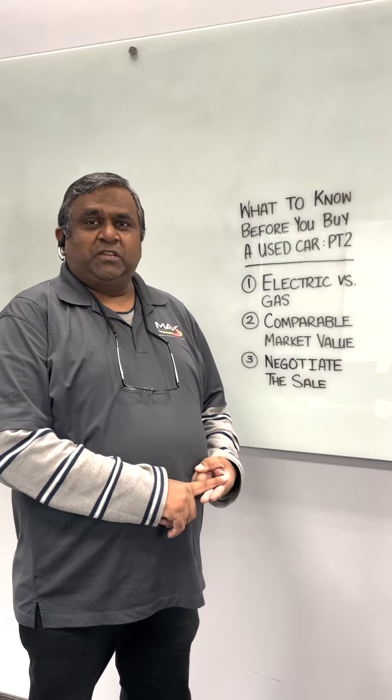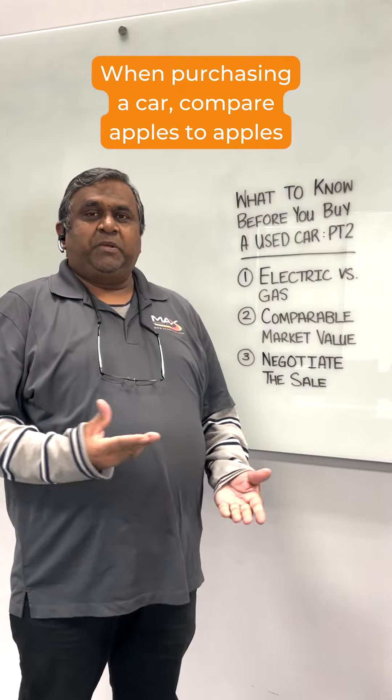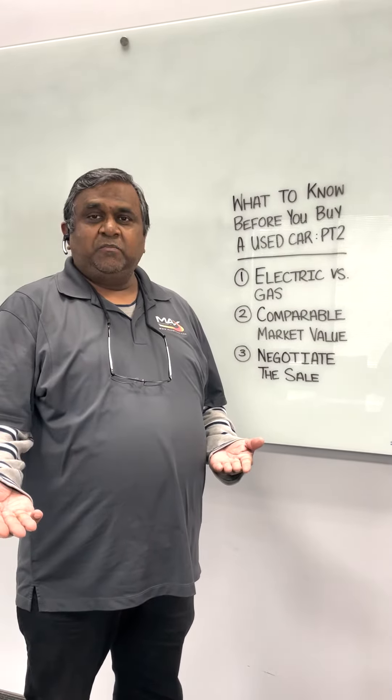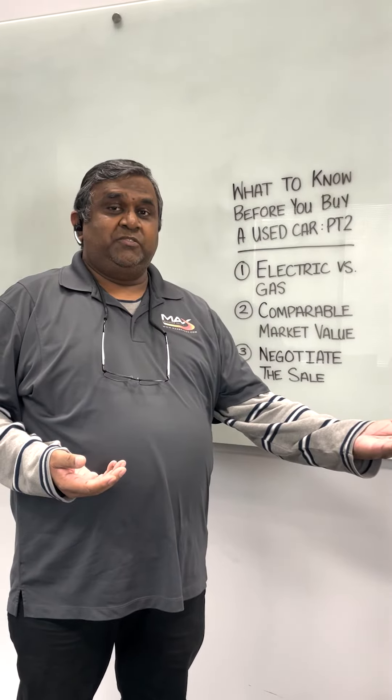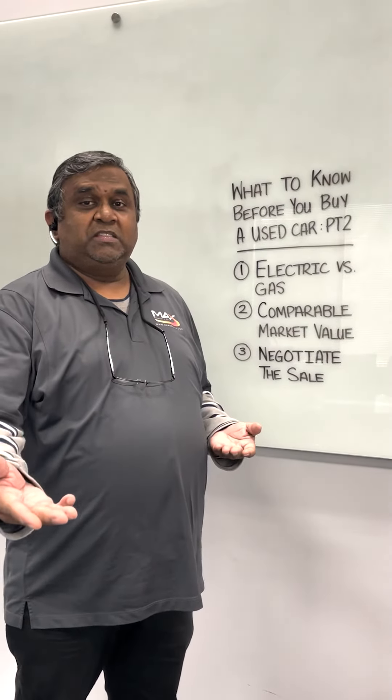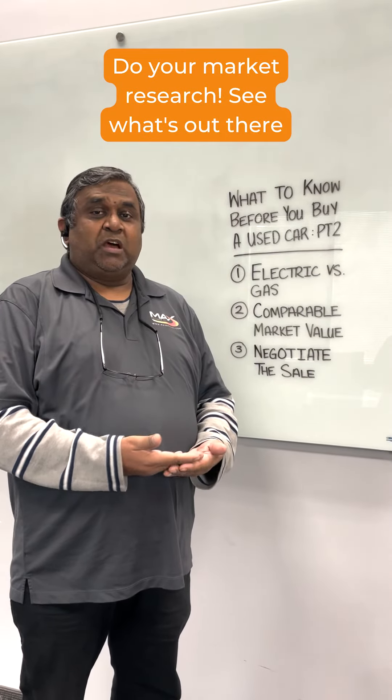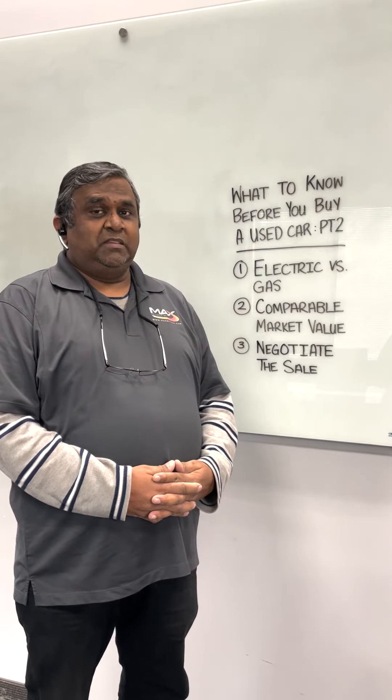Where the dealer is located is a good question. When you're going to buy a car, compare apples to apples. One person might be selling the car for $2,000, another for $1,500, and a dealer might be selling it for $4,000. Do your market research, see what's out there — sometimes you will find a deal; it just depends.